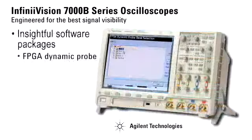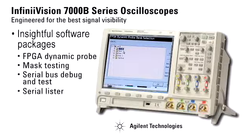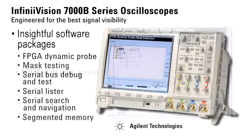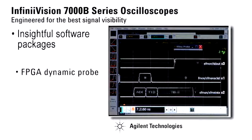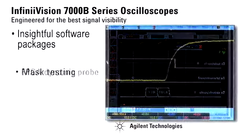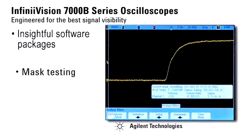The MSO-based FPGA Dynamic Probe leads our list of software packages to help speed your debug and test tasks. It allows you to quickly import signal names from your design environment and move between banks of internal FPGA signals without recompiling your design for fast and efficient debug. When you want to know if a signal violates a known good condition, mask testing is the simplest way to find out.